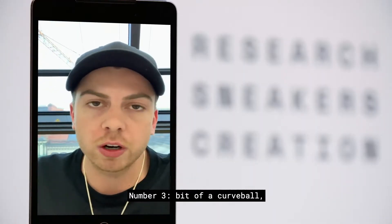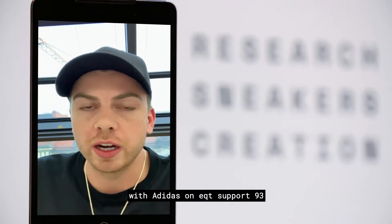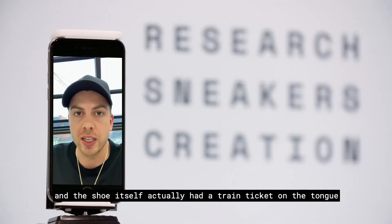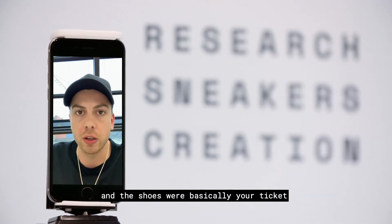Number three — a bit of a curveball — the Berlin transportation system, the BVG, collaborated with Adidas on an EQT Support 93. The shoe itself actually had a train ticket on the tongue that lasted for a year, so you could ride the U-Bahn here in Berlin wearing the shoes, and the shoes were basically your ticket.